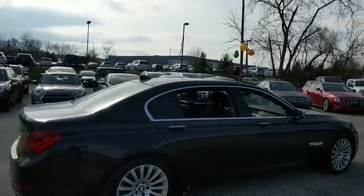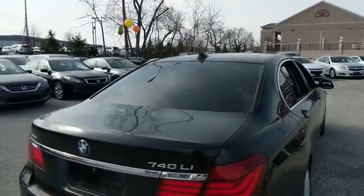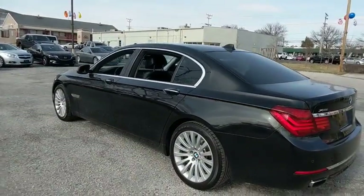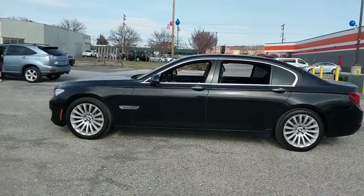Here are some of this vehicle's great options: traction control, navigation system, power passenger seat, dual airbags, leather-wrapped steering wheel, Bluetooth wireless data, hands-free phone, one owner, power steering, alloy wheels, four-wheel disc brakes, cold weather package.